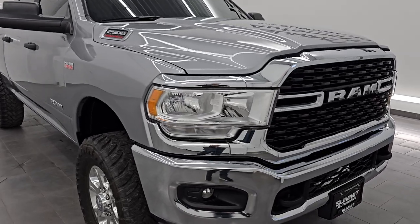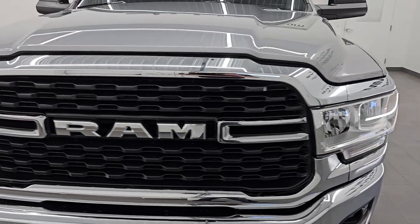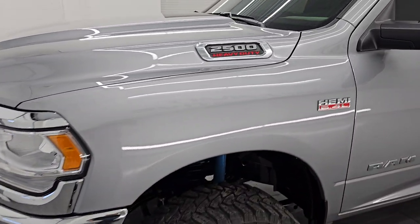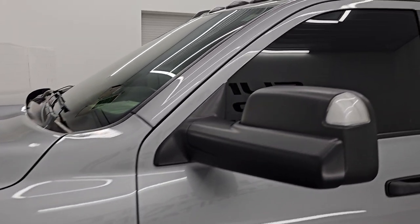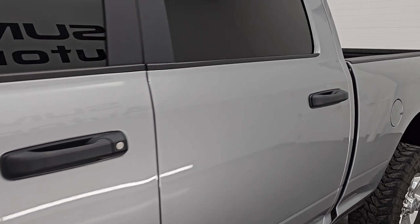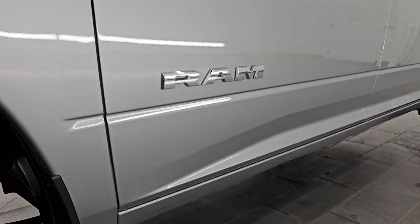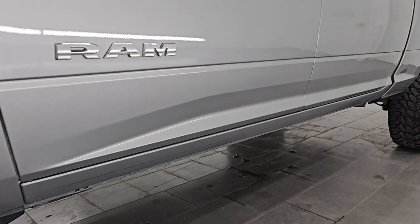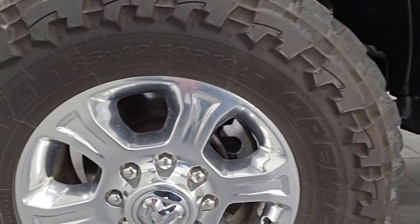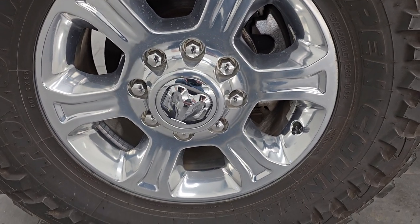I'm going to go all the way around in this video — inside, underneath, start it up, take a look under the hood, show you all the options, and give you the most accurate representation of the vehicle possible. I shoot all my videos in 4K. If you like the video, subscribe to the YouTube channel, click the bell notifications, and get updates on the videos I do each and every day, as well as having access to one of the largest catalogs of vehicle and heavy-duty truck walk-arounds on YouTube. Stay current on our ever-changing and vast heavy-duty truck inventory here at Summit Automotive.